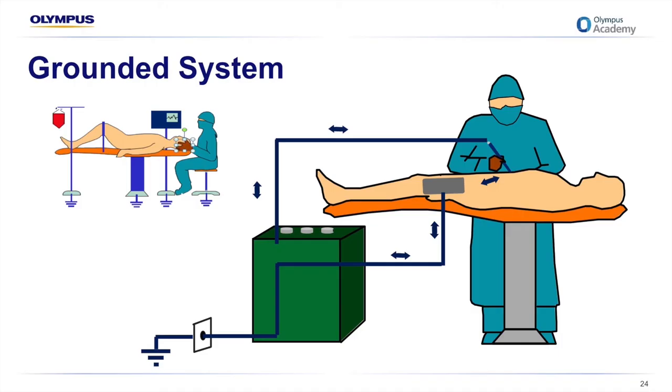A grounded system is happy for current to go to any ground — even through a metal pole in contact with the patient. There is no mechanism to measure leaking, and this is not Australian standard. A grounded generator significantly increases the patient's risk of burn injury at the return electrode site or alternate pathway sites, because the current is referenced to ground. If return electrode contact is compromised or resistance at the active electrode site increases significantly — such as during eschar build-up — the current may seek the path of least resistance and exit the patient at an alternate site, such as through a finger touching metal or an ECG lead. Always use grounded generators with extreme caution.